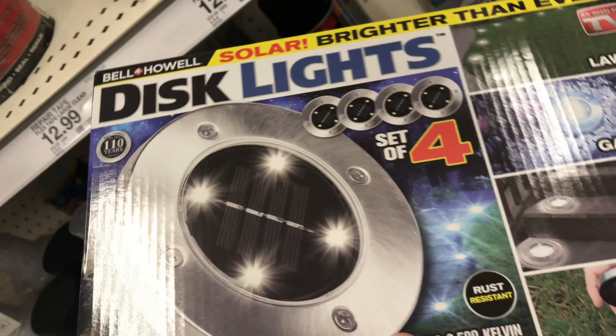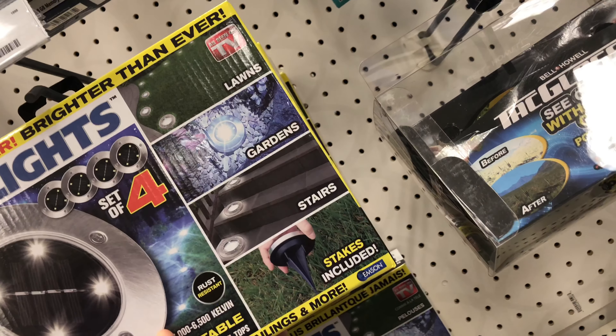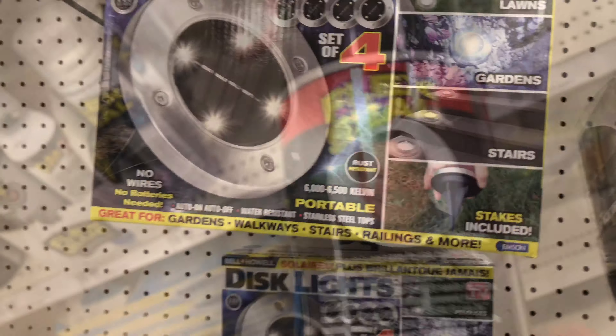Mirror cam? Oh cool, look at this. Disc lights. Let's see if there's a new thing. Good night vision — the disc lights or the mirror cam? Flix tape, by my boy Phil Swift.